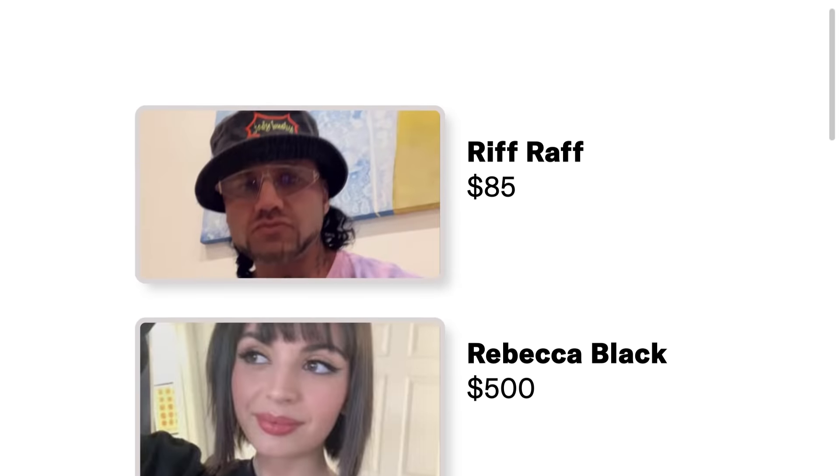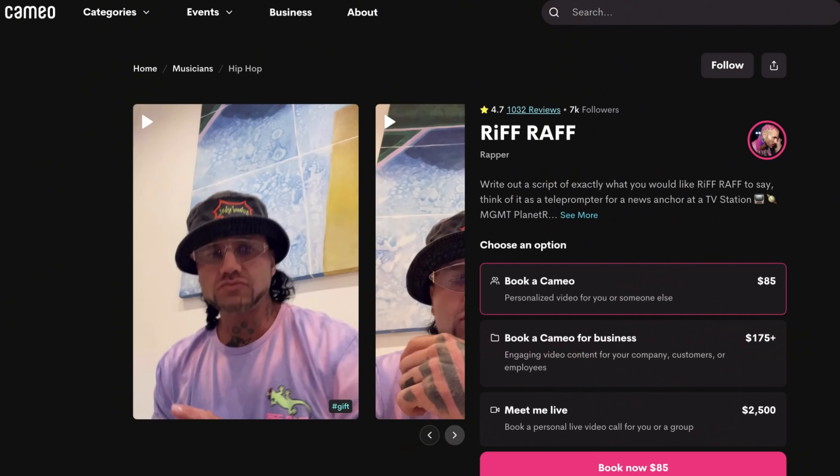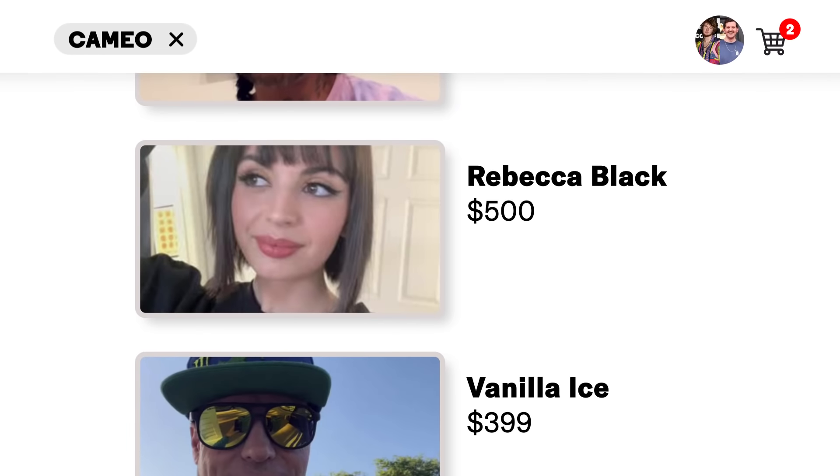Oh, Cameo! So we're going to buy a Cameo from somebody. It's the app where you pay money to get someone to wish you happy birthday or tell you that you're a good person. There's Riff Raff right there — 85 bucks, and $175 tier for businesses. Rebecca Black Friday — you guys are picking the wrong people, these are my good friends. I'm already leaning towards Rebecca. Almost sold. 500 bucks, that's a lot.